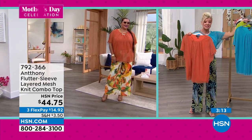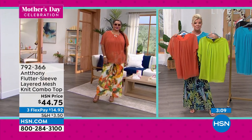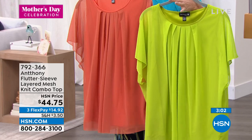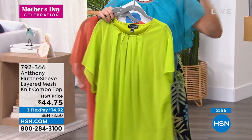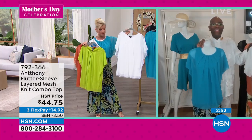This is that deep rich orange color that Annette's wearing. Here is that green apple, which has been flying out the door. I'm wearing this sea glass, which is like the perfect turquoise color. And then getting very limited in black and also white. And the white — you can't see through it. You can't see through it.